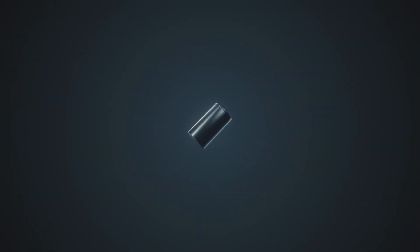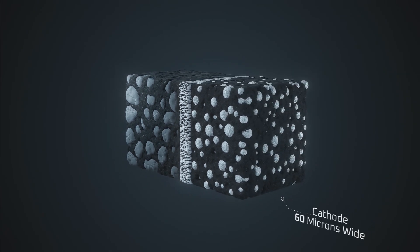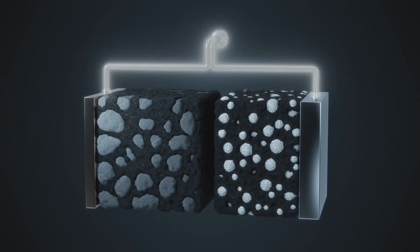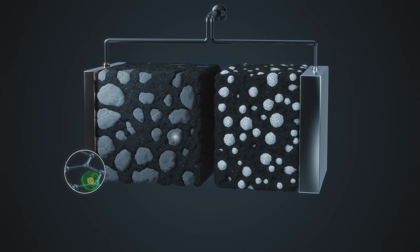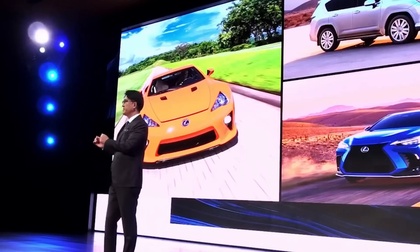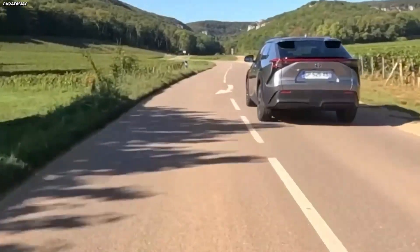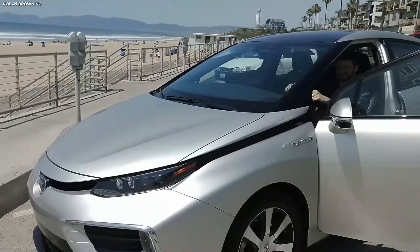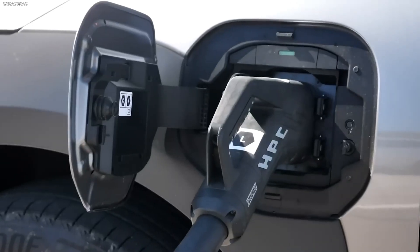Lithium-ion batteries are essential to electric vehicles, but their production requires significant resources and necessitates lengthy charging periods. In addition, there are serious environmental problems associated with the disposal of these batteries. Toyota's water-powered engine, on the other hand, does away with the requirement for big batteries in favour of hydrogen fuel. Because of this, Toyota's strategy is possibly more economical in the long term, in addition to being more sustainable.